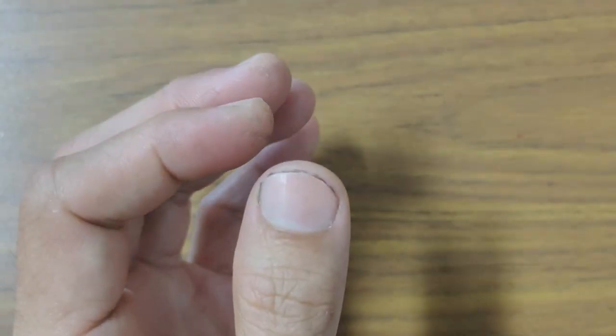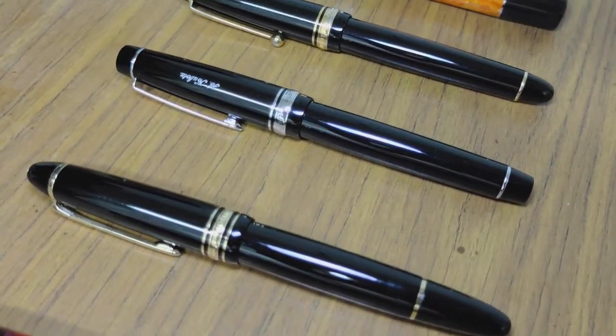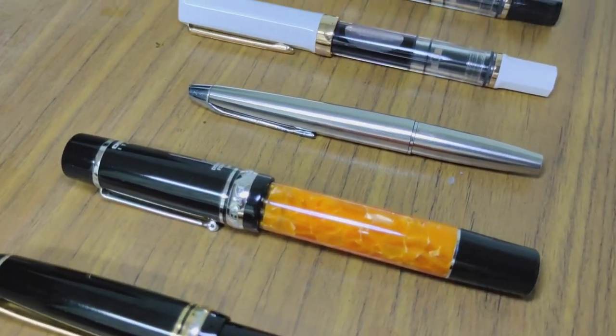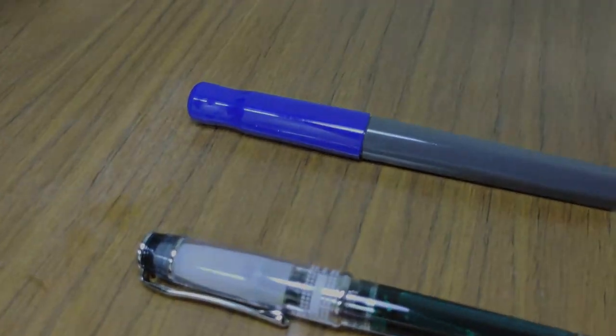So I've come to the end of my review — if you can call it that — of my 11-pen collection. Hope you like it. Please subscribe, like, and share the video, and I'll see you guys in the next one. Take care, God bless, and goodbye.